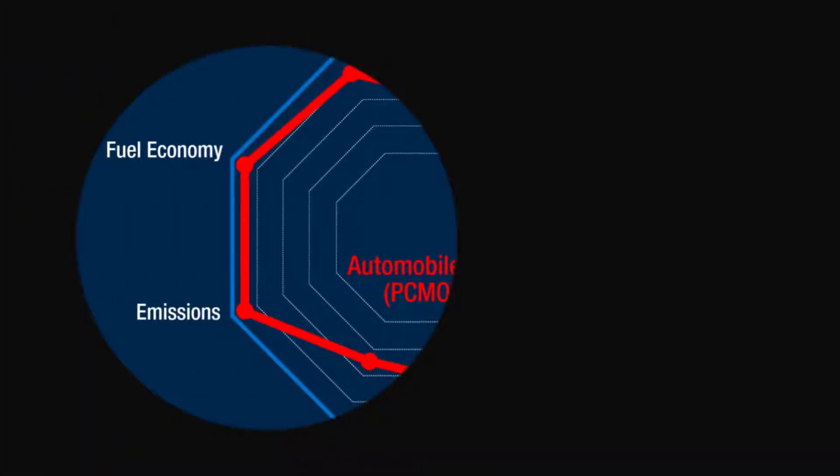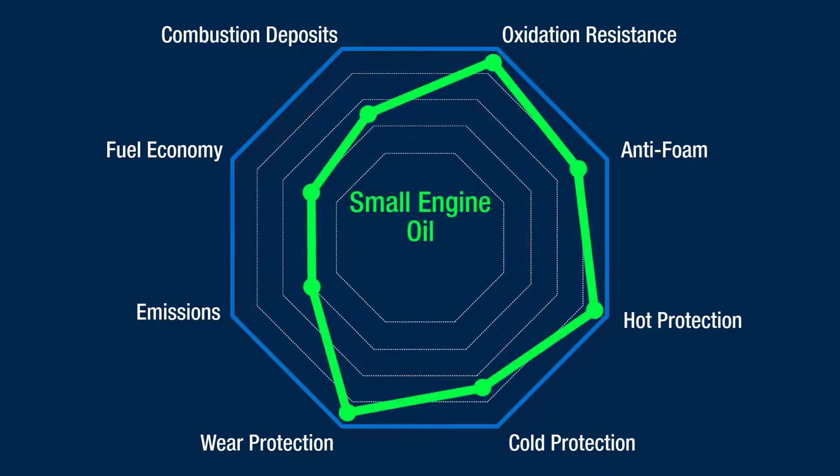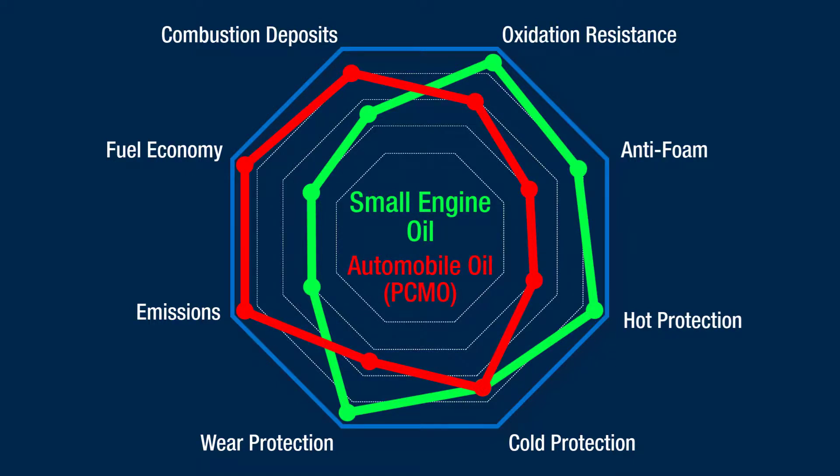Current PCMOs have become focused primarily on fuel economy and emissions, with anti-wear and temperature protection being secondary concerns. This is okay for automobiles with technology that strictly controls maximum engine temperature and load. Comparatively speaking, small engines experience significant temperature and load extremes that for the most part are uncontrolled. Small engine oil needs to be formulated primarily for wear and heat protection.